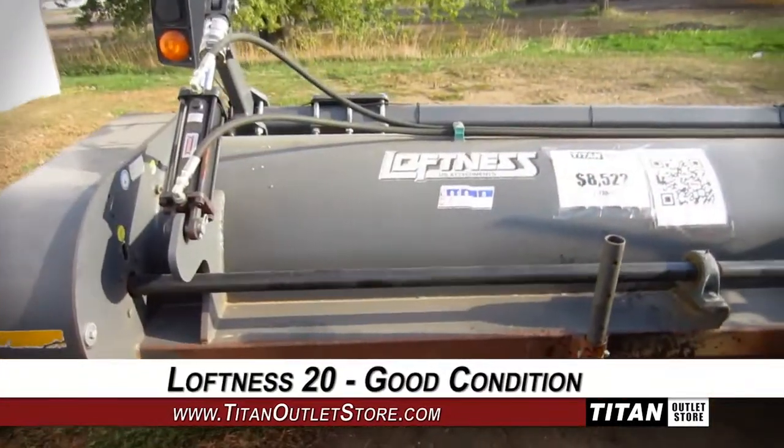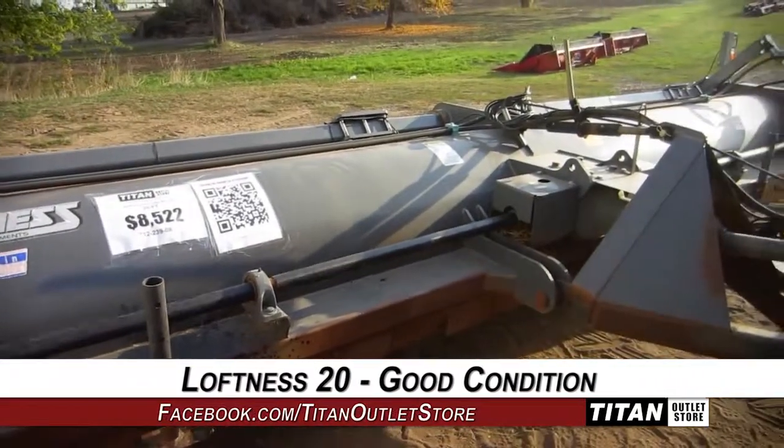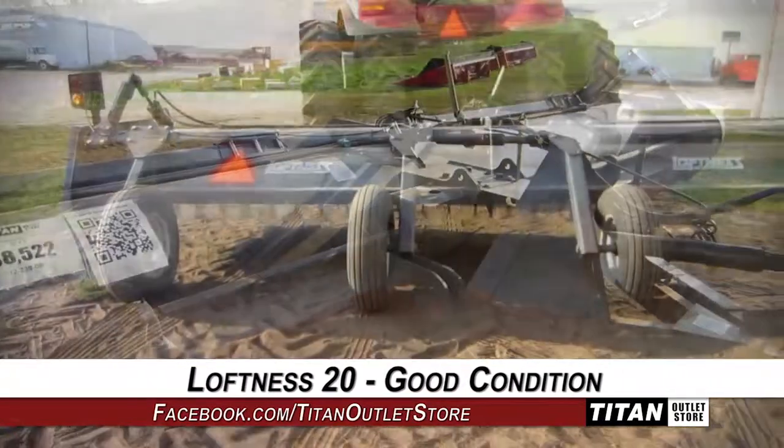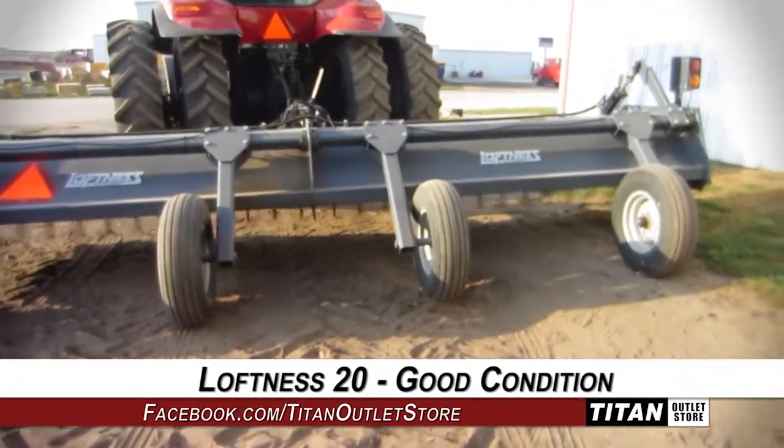Thank you for viewing this Loftness 20. Interested in this stock chopper? Give our sales staff a call at 877-866-7010. Interested in viewing more equipment? Go online to TitanOutletStore.com.